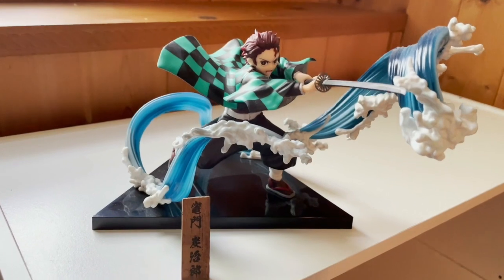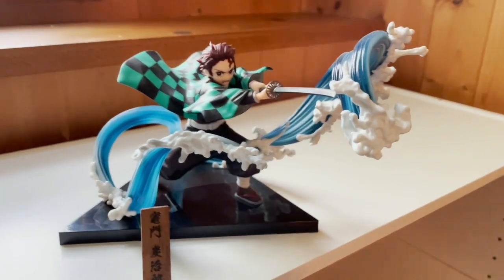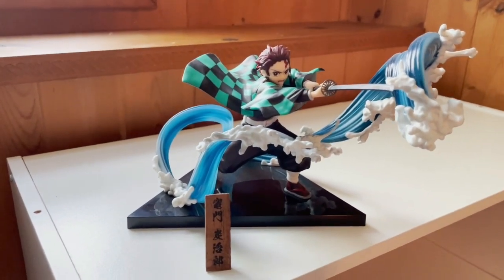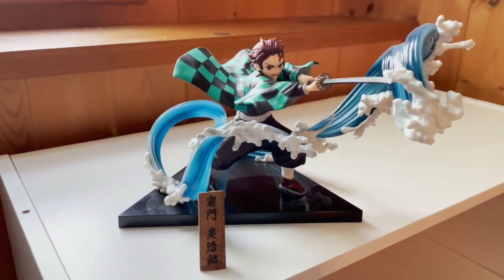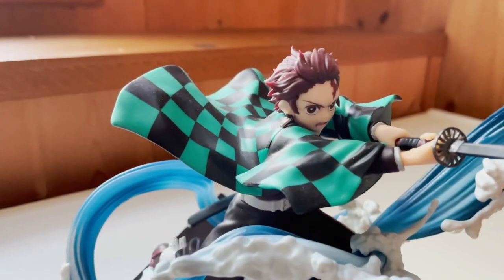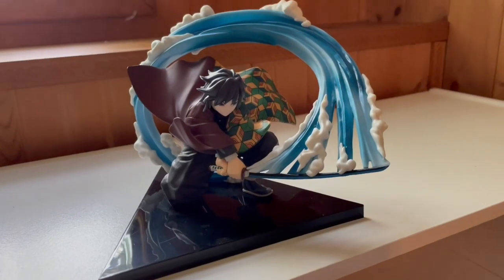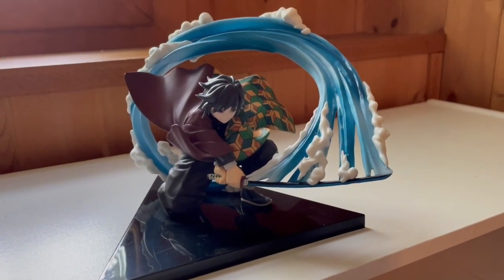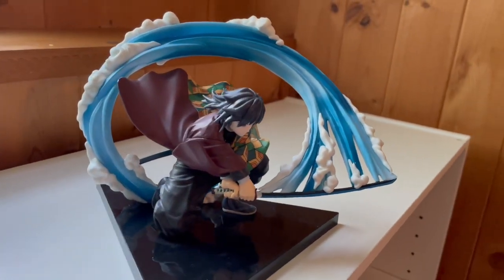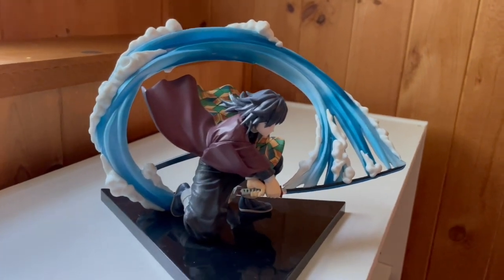The issue with this figure is the triangle base and how dull it actually is. Who makes a triangle base for a figure? If you have a bookshelf that's full to the brim and you're tight on space, that huge triangle base is so annoying and awkward. Next we have a really cool Giyu figure made by the same company — you could have guessed based on just how beautifully they did the water effect on Giyu's sword.